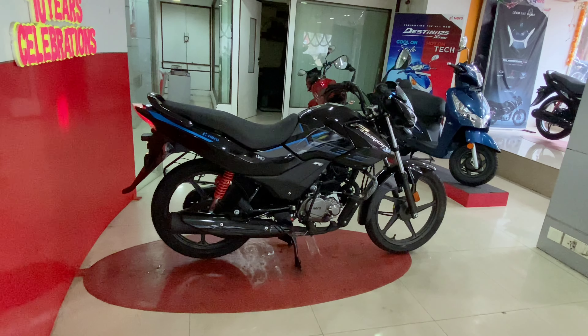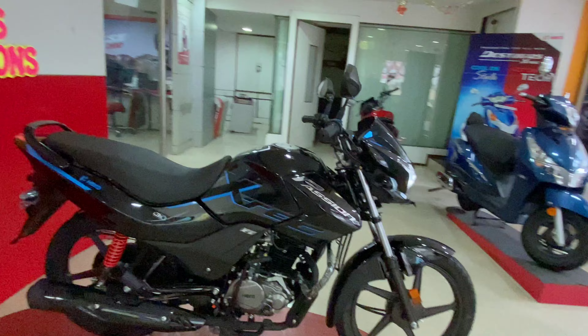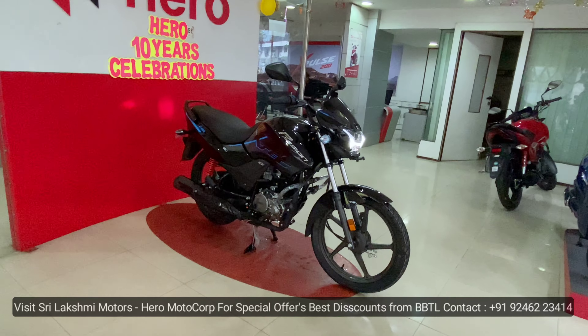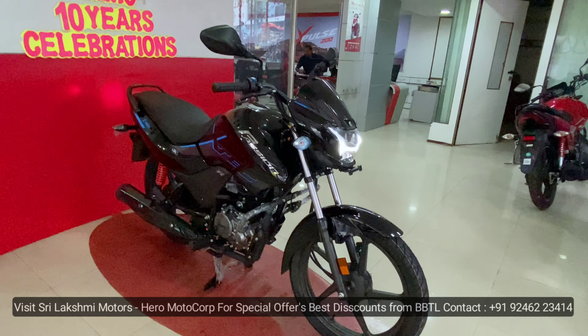Let's check out the pricing. The price is around 90,000 rupees. From July 1st, Hero vehicle prices have been updated, and it is priced at approximately 90,000 rupees.